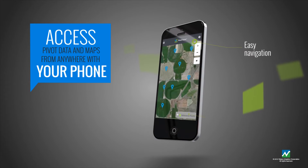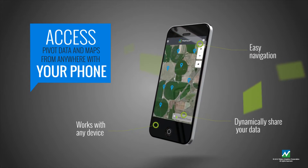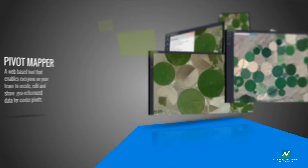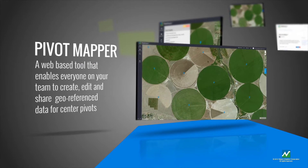Access your information anytime from any location with any web-connected device — desktop, laptop, tablet, or smartphone. A dynamic workplace that just makes sense.